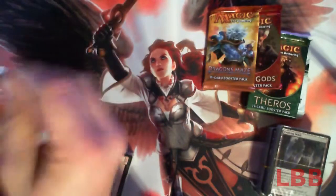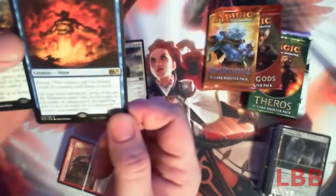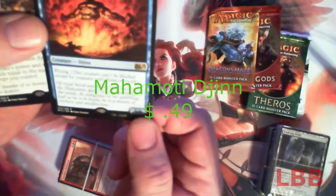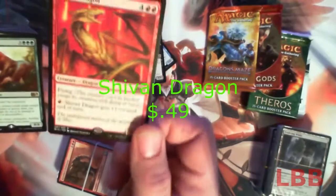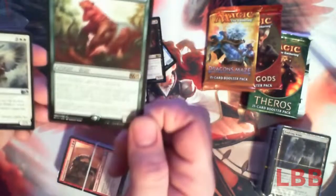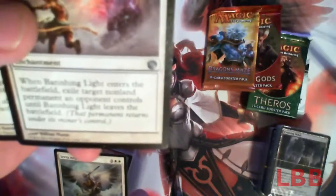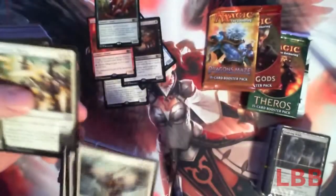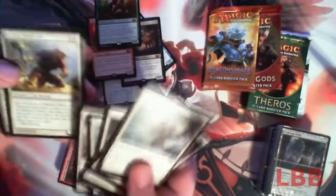Let's go ahead and open our first pack. Right off the bat we get a rare — Aegis Angel. Mahamoti Djinn — pretty crappy rare. Nightmare. Shivan Dragon — that's a pretty decent rare right there. Terror Stomper — not a bad rare either. Banishing Light — so it's not just M15, you've got Journey into Nyx and Theros in there too. It's from a lot of your standard sets. Got a handful of each color.